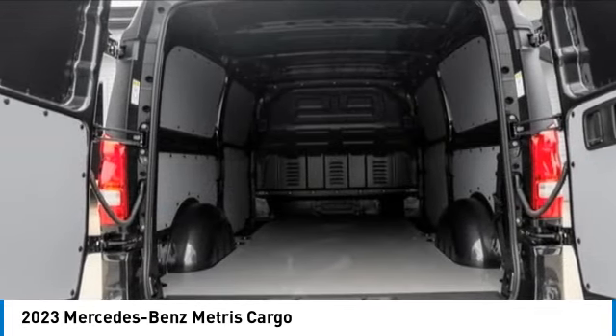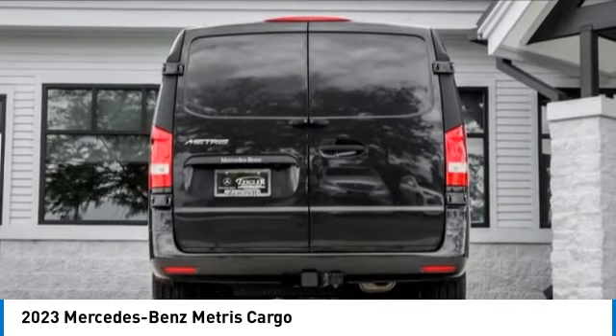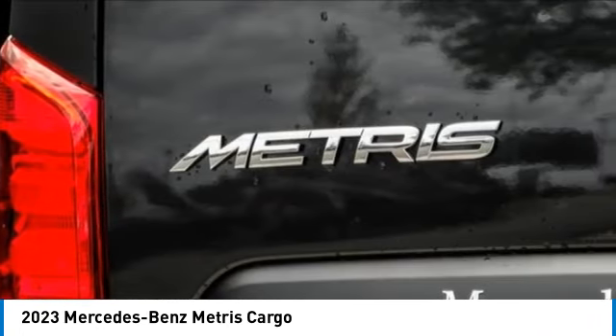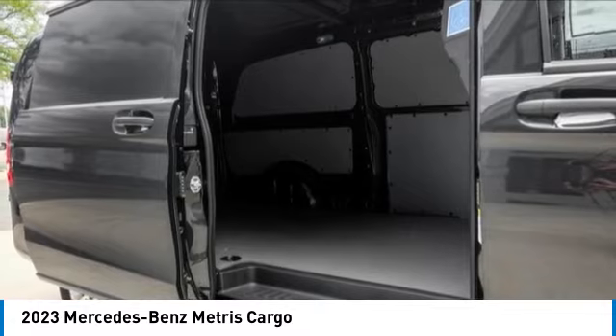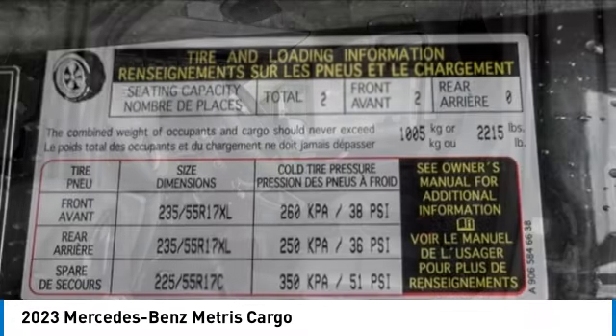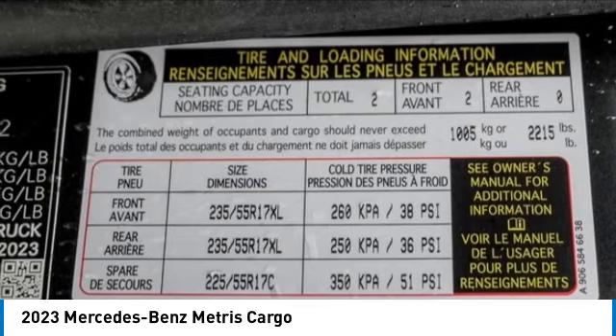This vehicle has less than 100 miles. Here are some of this vehicle's great options: electronic stability control, brake assist, traction control, remote keyless entry, four-wheel disc brakes, satellite radio, low tire pressure warning, trip computer, power windows.